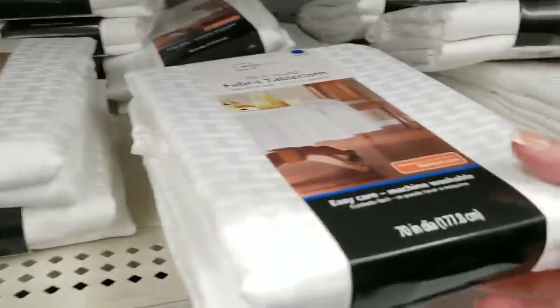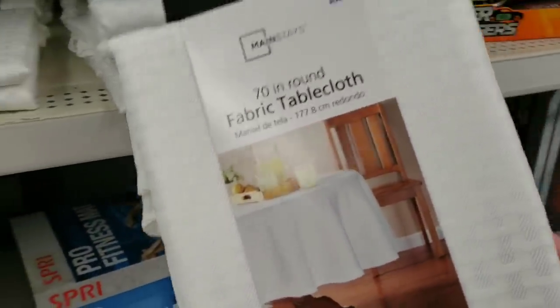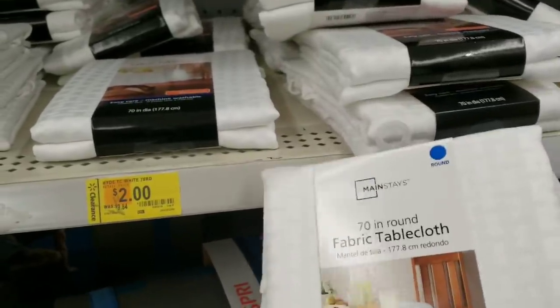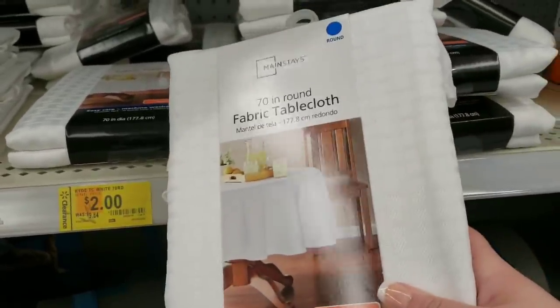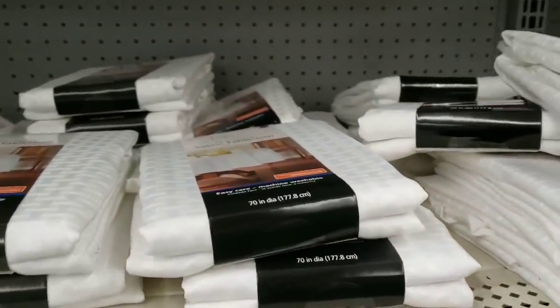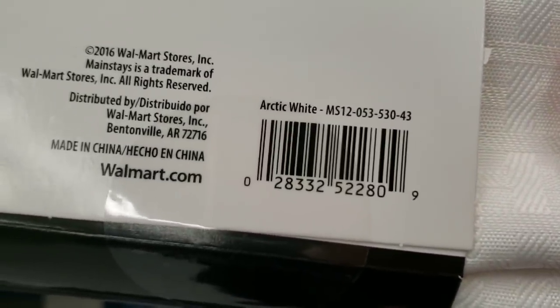They also have a bunch of tablecloths by Mainstay and they are just $2, down from $9.84. On Instagram I saw other people had other colors — right now my store only has white in clearance. It's a 70-inch round fabric tablecloth.